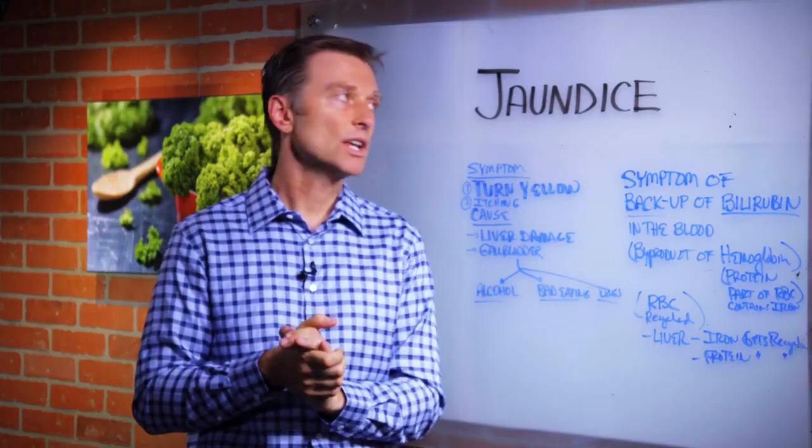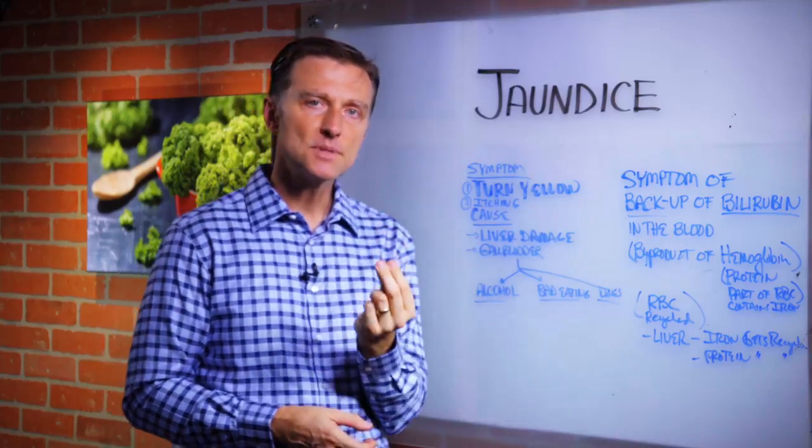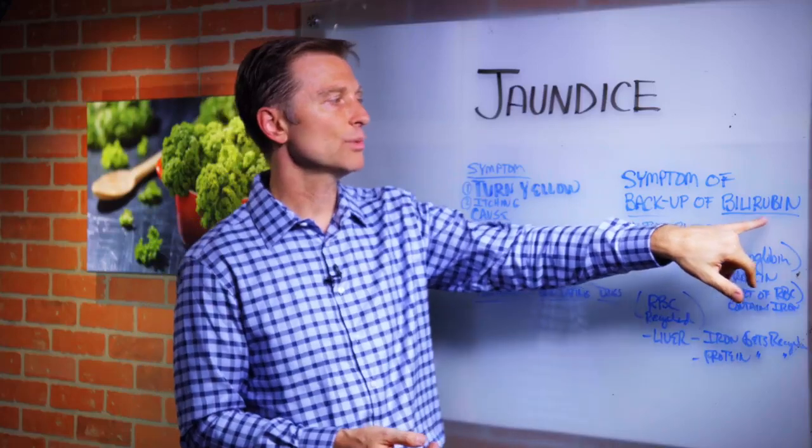Hi guys. In this video, I want to create a short video on something called jaundice. What is it? It's really a symptom of something being backed up in the blood, and that something is called bilirubin.